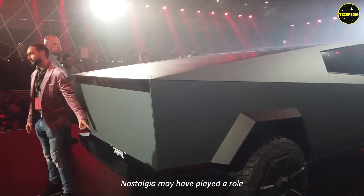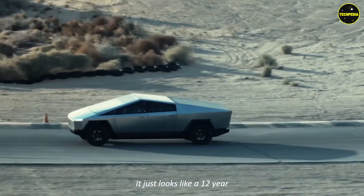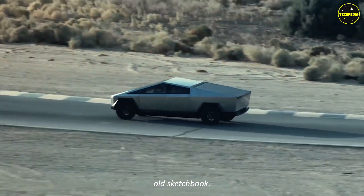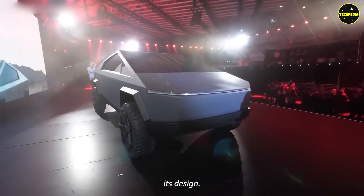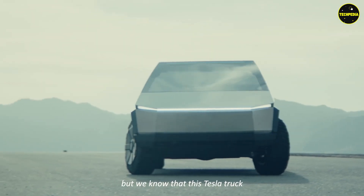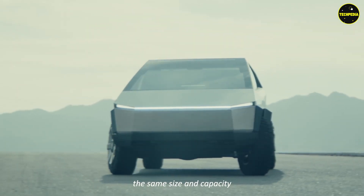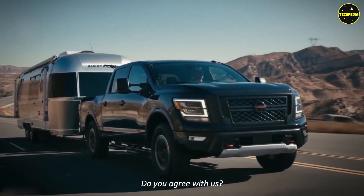Nostalgia may have played a role in introducing the design of the Cybertruck to the world — it just looks like a 12-year-old's sketchbook. The most crucial aspect is its design; the wedge-shaped design is quite an attractive feature. We know that this Tesla truck has to be the same size and capacity as a Ford F-150.